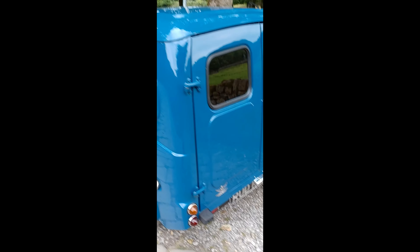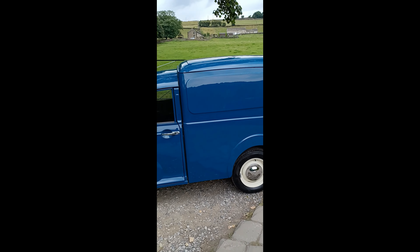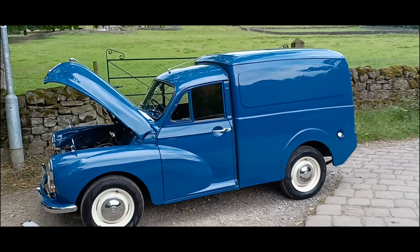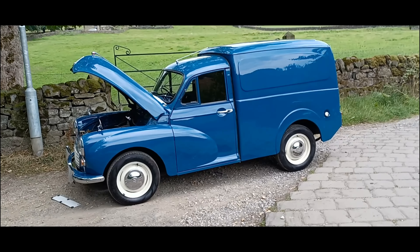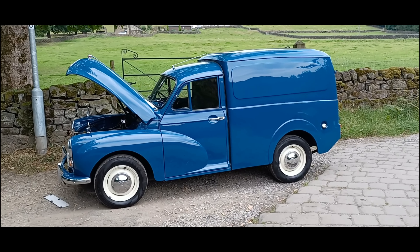It's got electronic ignition fitted. It runs and drives really well, brakes are good. Obviously it hasn't got any upgrades such as an alternator or servo brakes, but we can do that for you, as with all West Riding cars.